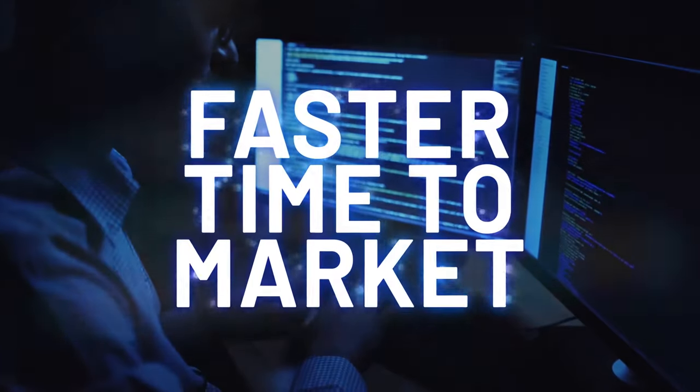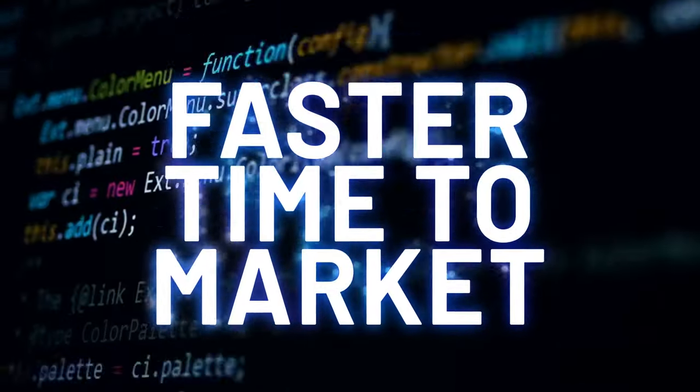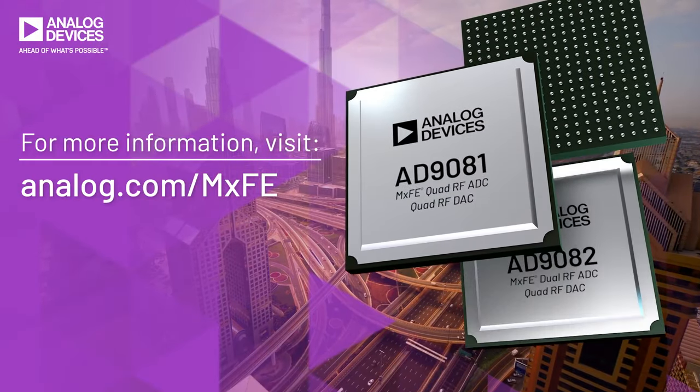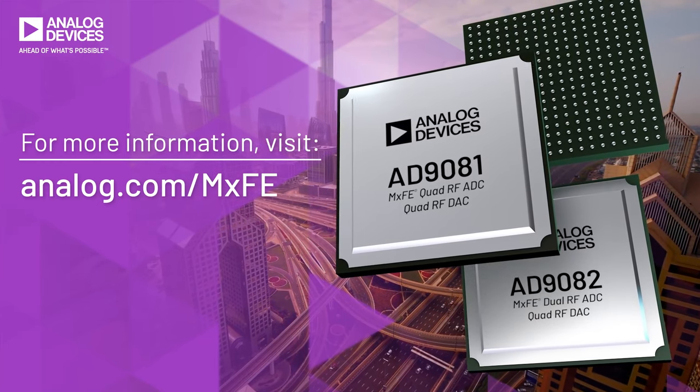Faster time to market. Configure systems to address market opportunities as they happen, ahead of what's possible. The MXFE family offers the bandwidth, dynamic range and flexibility to support your next generation RF platform.